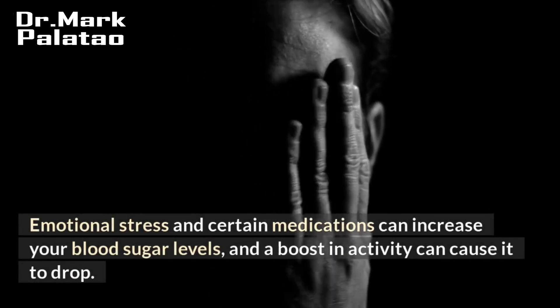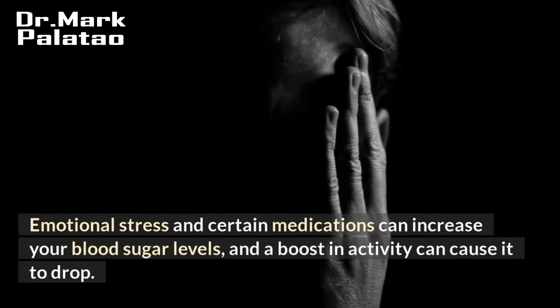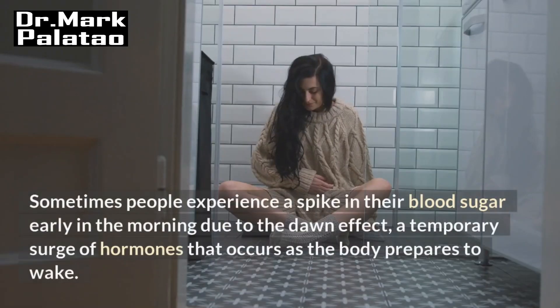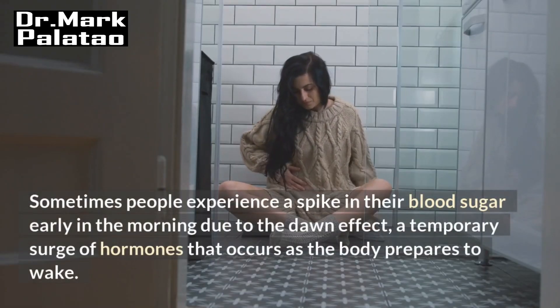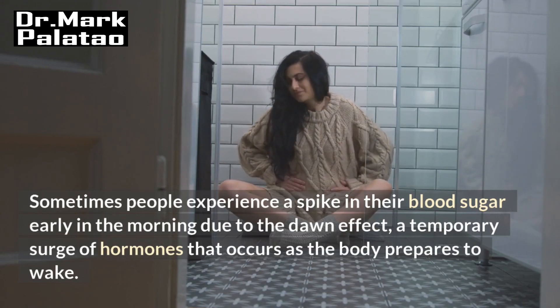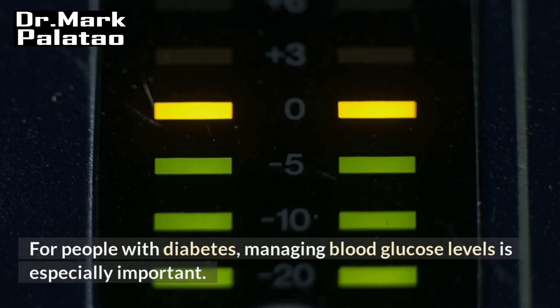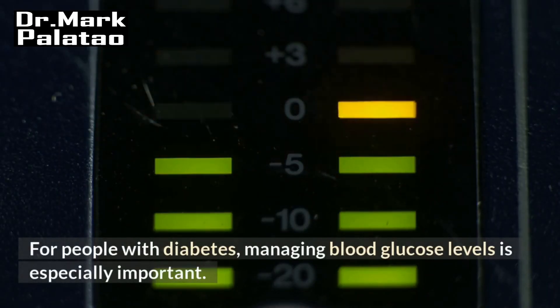Emotional stress and certain medications can increase your blood sugar levels, and a boost in activity can cause it to drop. Sometimes people experience a spike in their blood sugar early in the morning due to the dawn effect, a temporary surge of hormones that occurs as the body prepares to wake. For people with diabetes, managing blood glucose levels is especially important.